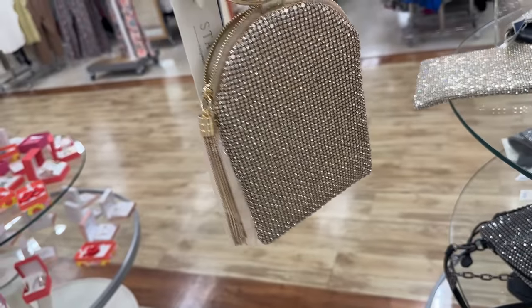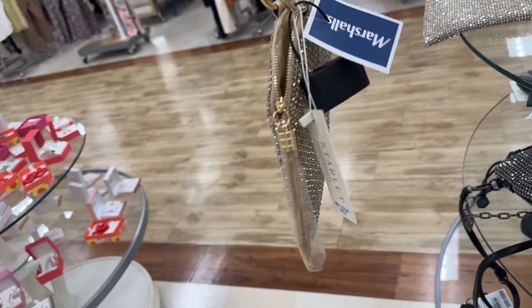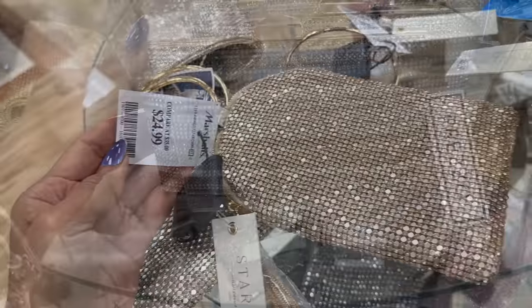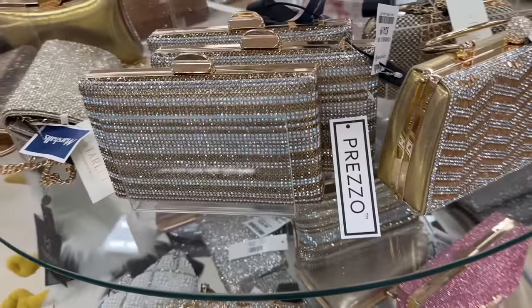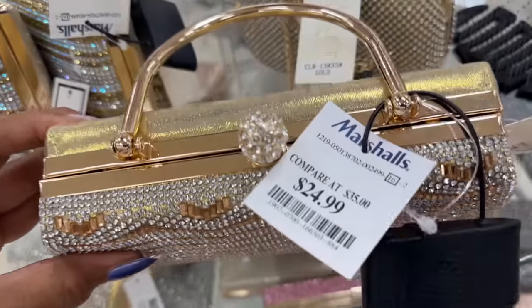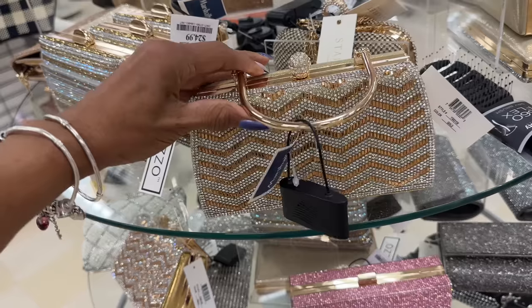This is cute. I love these little bags — these are special occasion bags, I call them. $25. This one also $25 — $25. I love it, they're so cute.